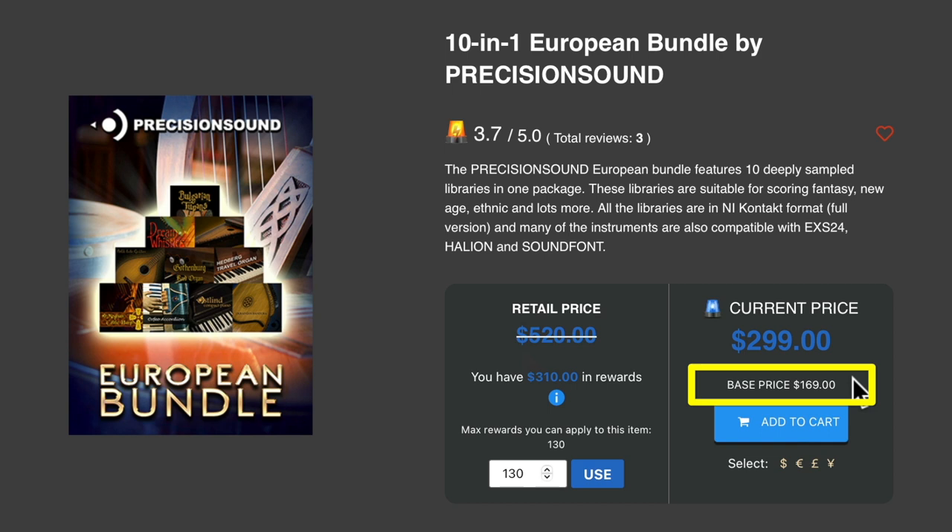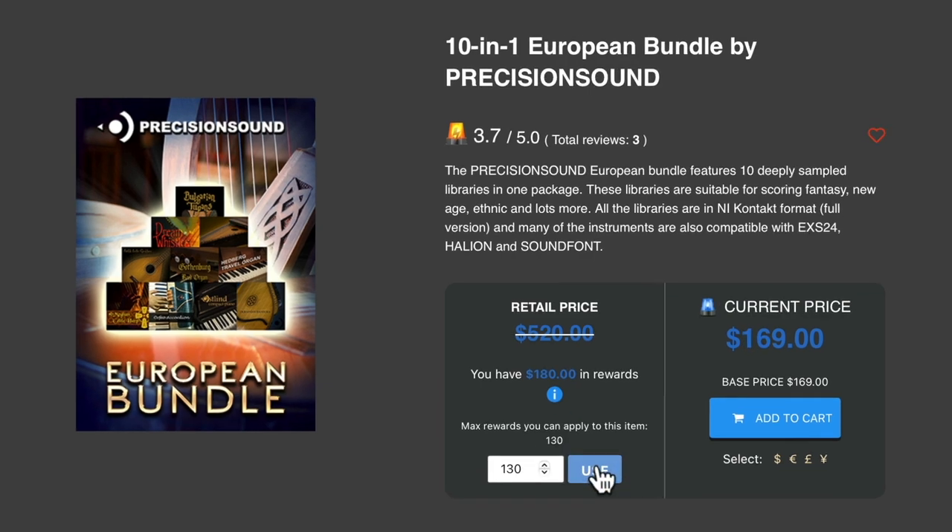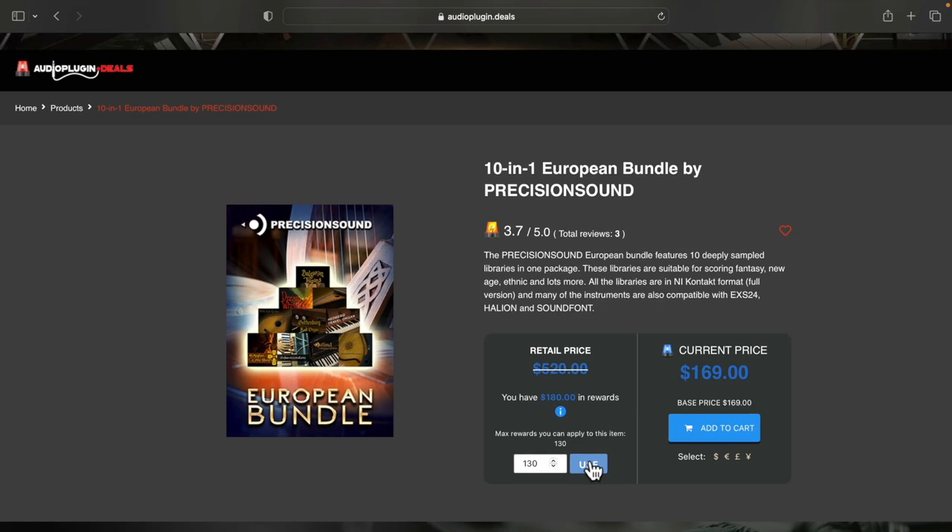Always look for the base price sticker or text if you want to save the maximum amount. This price is the very lowest you can buy for if you use your rewards. In this case, I can select to use any amount of my rewards cash — up to $130 — to reduce my purchase to the lowest base price of $169. Click Use and then go ahead and check out in the normal way. A total steal.